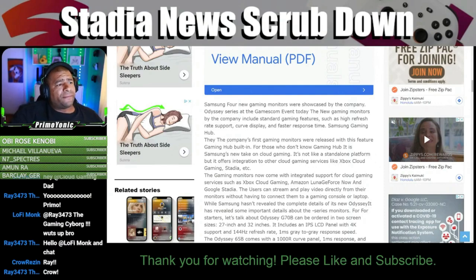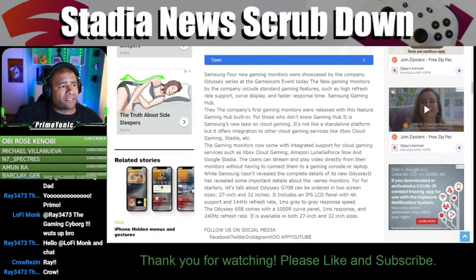I did not know that. The company's first gaming monitors were released with Gaming Hub built in. For those who don't know, Gaming Hub is Samsung's new take on cloud gaming — it's not a standalone platform, but it offers integration to other cloud gaming services like Xbox Cloud Gaming, Stadia, etc.